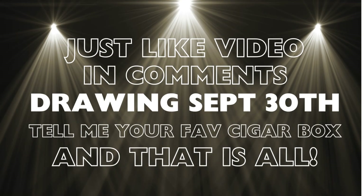Once you do that, all you have to do is wait. On September 30th I will draw the winner and reach out to you. Thank you again for participating and your support — I greatly appreciate all of my subscribers. If you're not a subscriber, I invite you to join my channel. Thank you again and have a happy Friday!